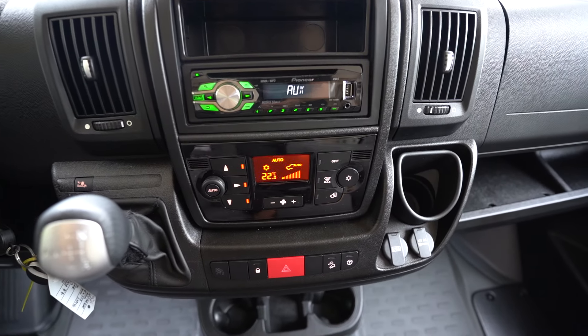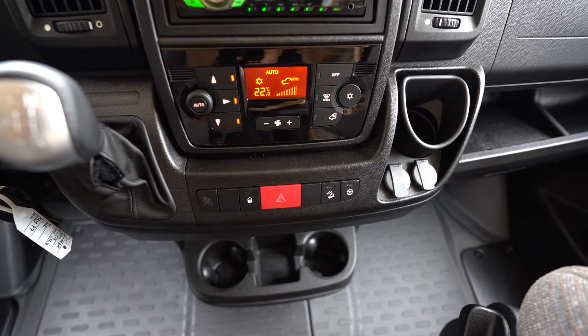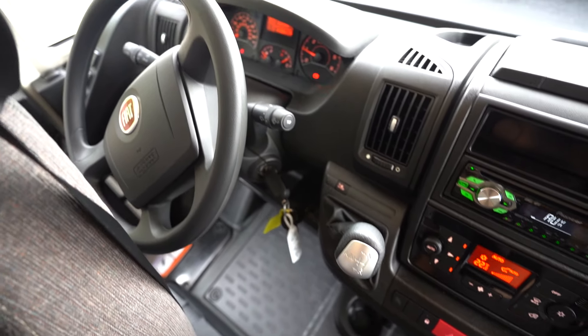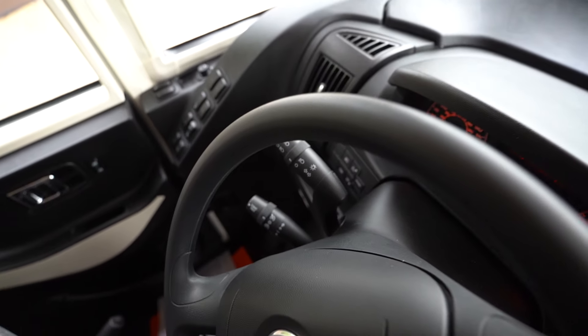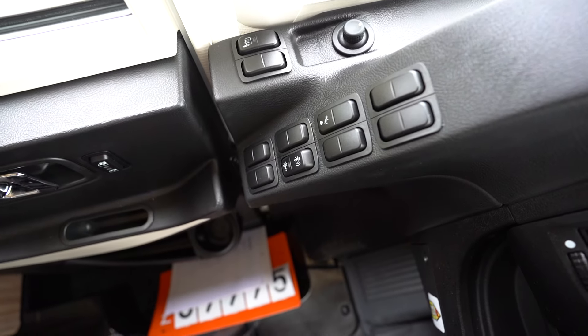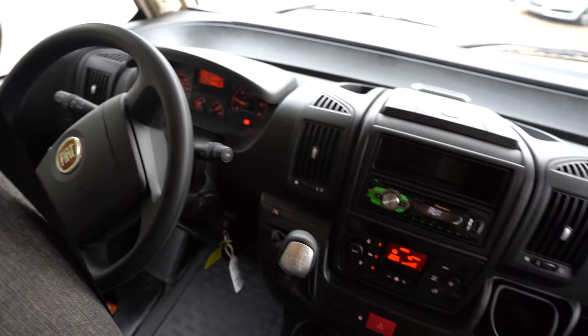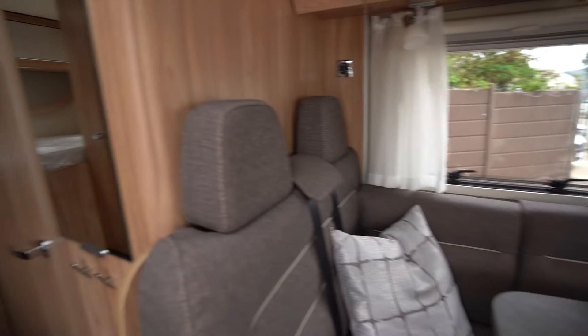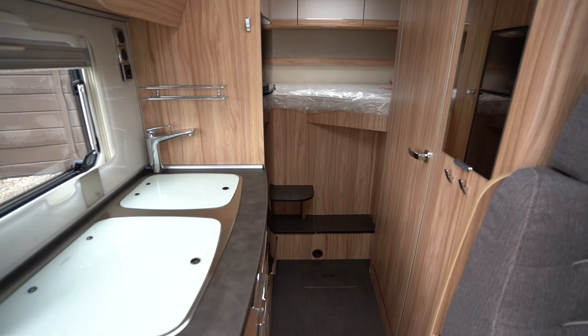Here in the cab you have your Pioneer digital radio and CD player along with air conditioning. It is an automatic and you also have cruise control, plus some very nice functions like Bluetooth hands-free, electric windows, and electric mirrors. If you'd like any further information on this vehicle, feel free to give us a call — thank you for your time.